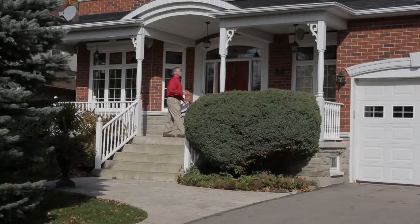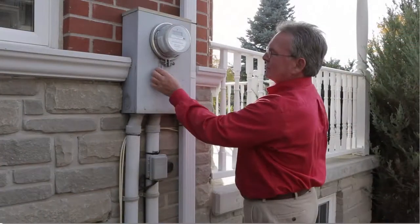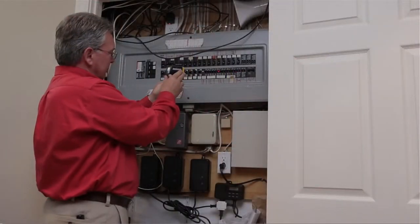Many of our home inspectors also offer additional inspection services, such as new home inspections, energy assessments, commercial building inspections, and more.